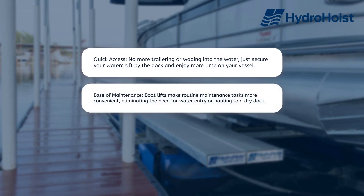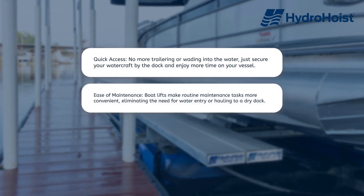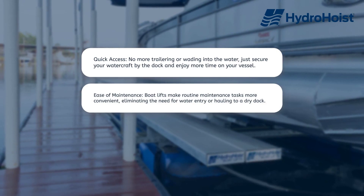Ease of Maintenance. Boat lifts make routine maintenance tasks more convenient, eliminating the need for water entry or hauling to a dry dock.